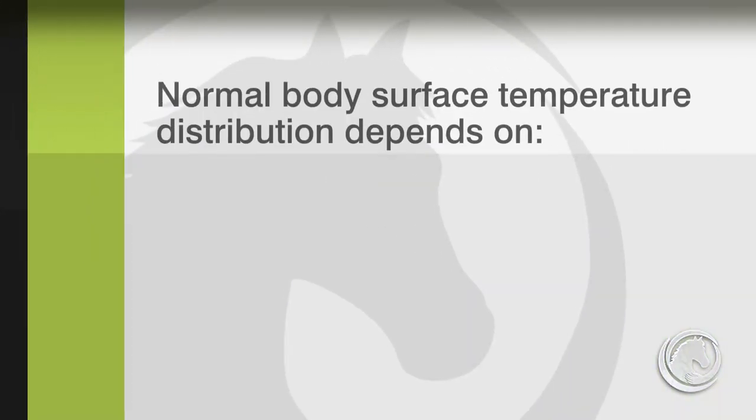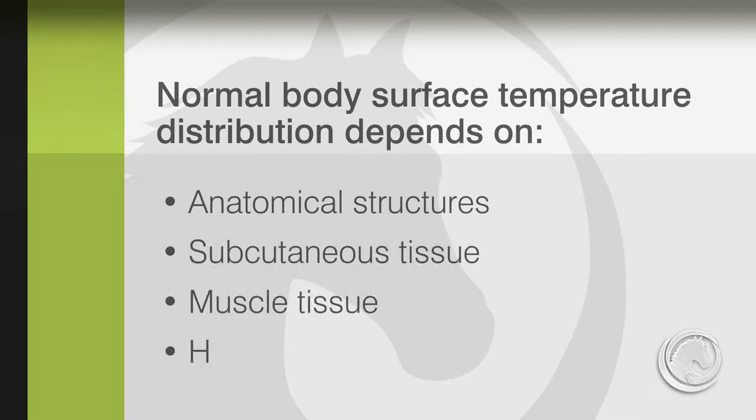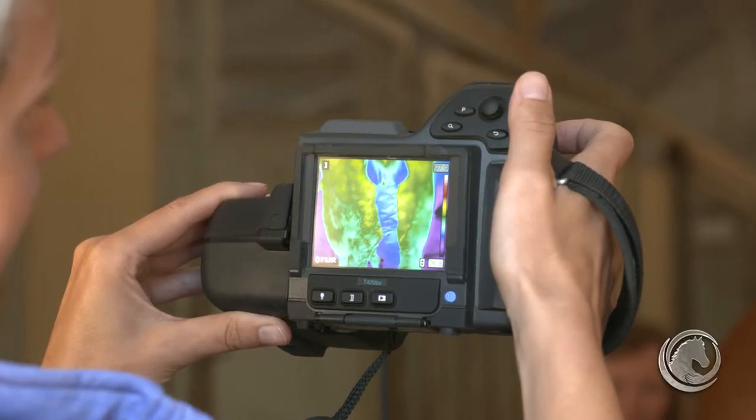Normal body surface temperature distribution depends on anatomical structures, subcutaneous tissue, muscle tissue, and hair coat. In interpretation of thermographic images, we compare symmetrical parts of the body, so we always have to make sure that we take images of both sides of a horse.